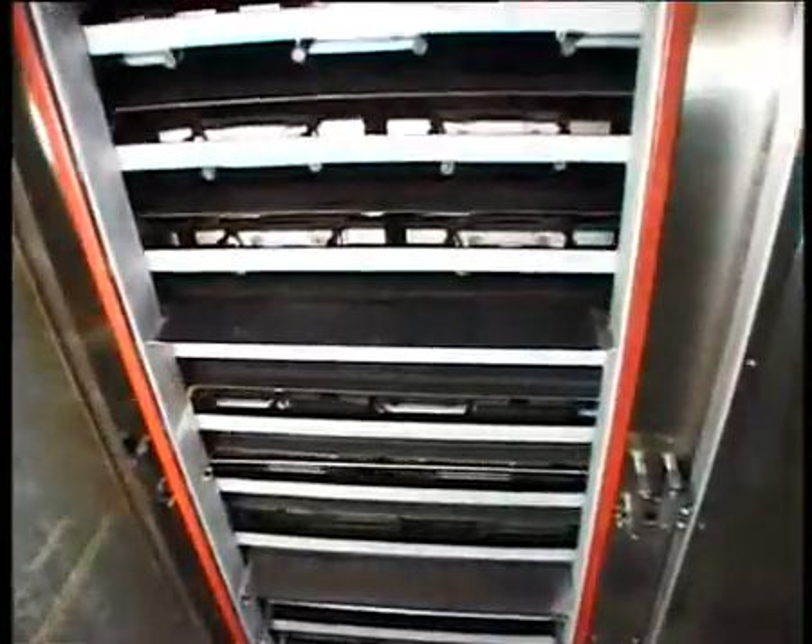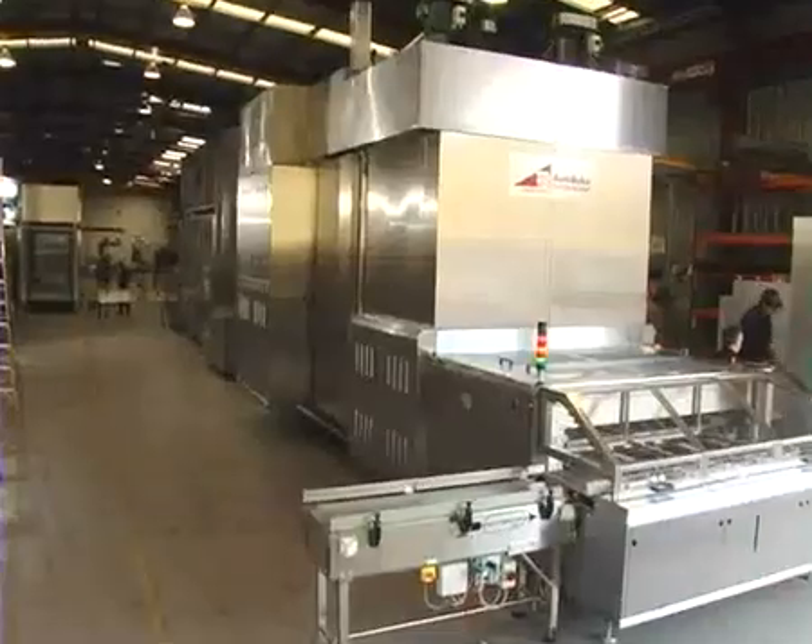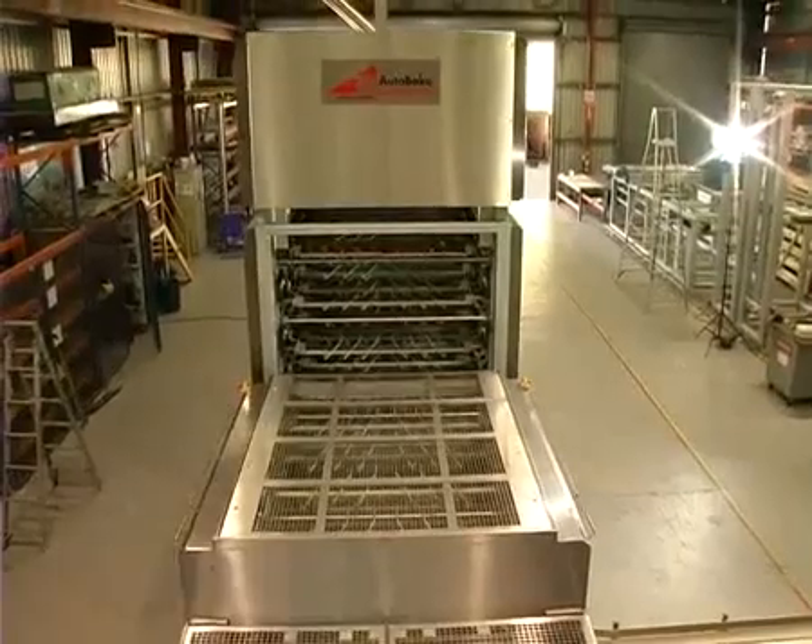The foundation of all Autobake ovens is the unique Serpentine system. The advantage of this design is an oven that's highly efficient, very cost effective to run, yet extremely compact.